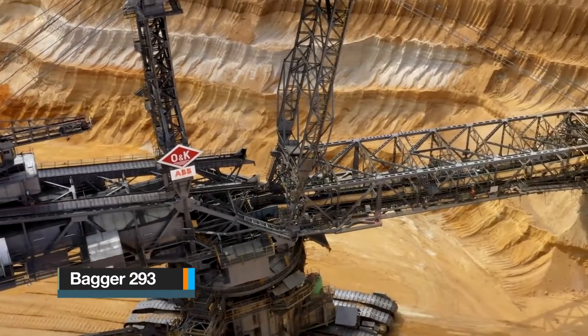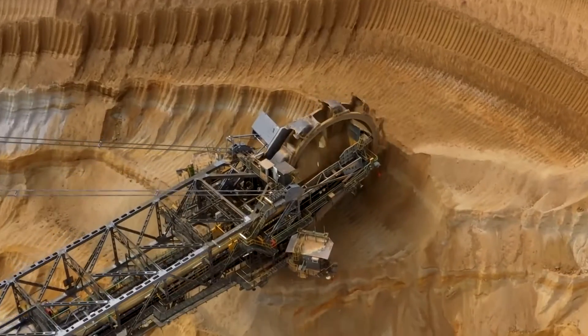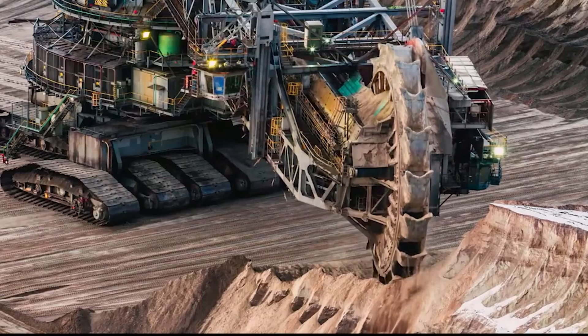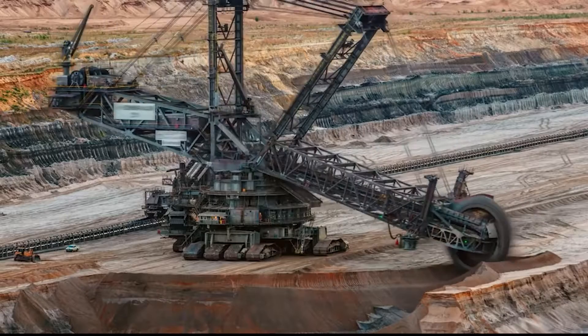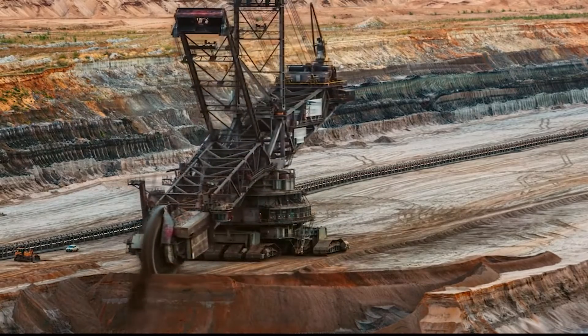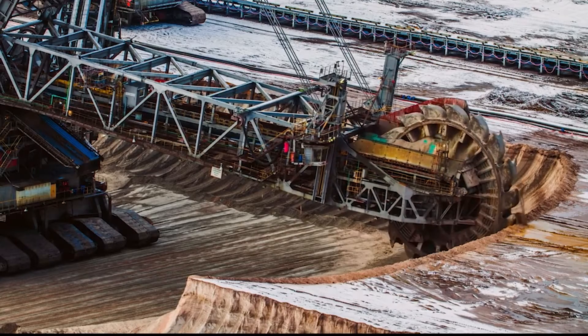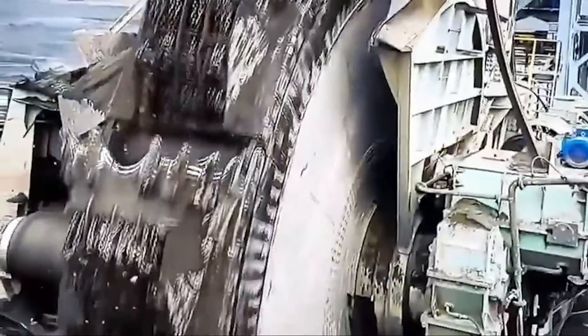Formerly known as the MANN Takraf RB-293, the Bagger 293 is a colossal bucket wheel excavator crafted by the German industrial company Takraf. This engineering marvel has etched its name in the prestigious Guinness Book of Records, possessing several terrestrial vehicle size records. Constructed in 1995 as part of a fleet of equally impressive machines, Bagger 293 holds multiple world records.